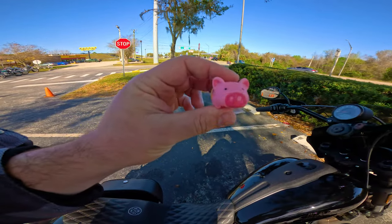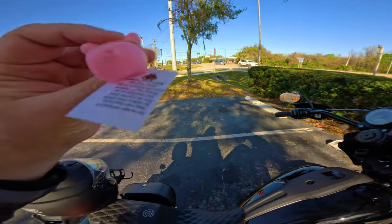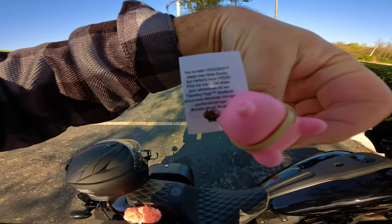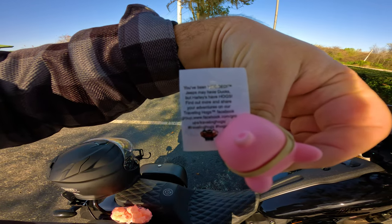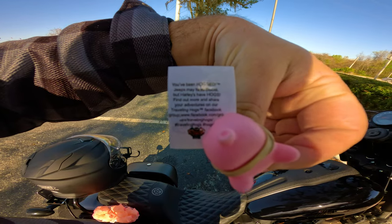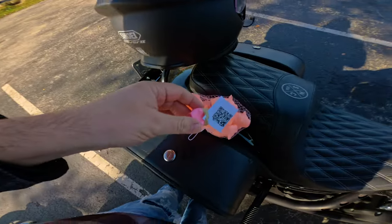Rhonda's sister makes these little miniature hogs with a QR code on them. You know how Jeeps have their ducks — you've been ducked? Well, this is 'you've been hogged.' There's a whole Facebook group about it called Traveling Hogs: facebook.com/groups/travelinghogs, hashtag traveling hogs. She literally gave me an entire bag of them and said 'hey, go spread the word and hog people!'